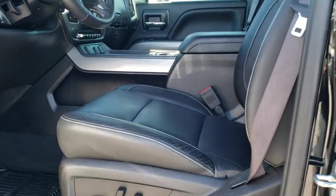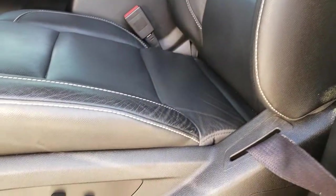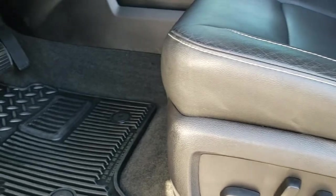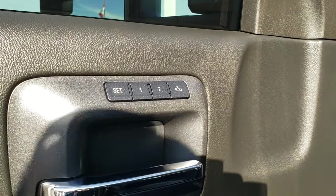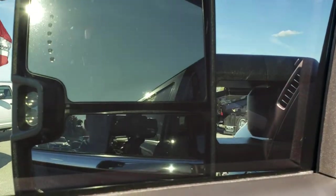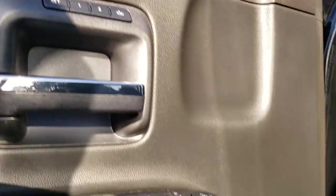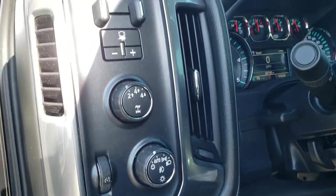Inside, the LTZ package gives you the black leather interior — no rips or tears on these seats, they are in excellent condition. Both front seats are heated. Factory all-weather floor mats throughout, power windows, power locks, power mirrors, and a memory driver seat. The tow mirrors power fold in and out. It has the Bose sound system, auto headlamps, turned-out four-wheel drive, and a factory brake controller.